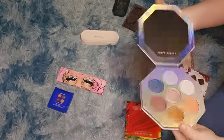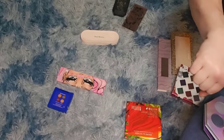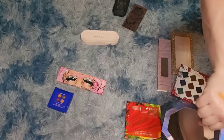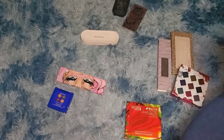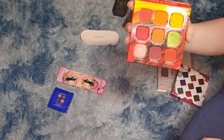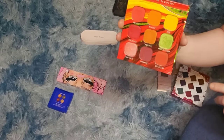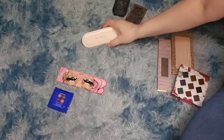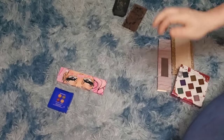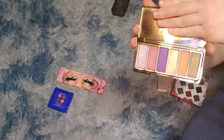An old highlighter palette — it's old and I never reach for it, though they still swatch. Getting rid of it. Hank and Henry Fiego palettes — very pretty for summer, keeping for now; if summer ends without using it, I'll get rid of it. Rare Beauty by Selena Gomez — two palettes, both very beautiful packaging, but I never reach for either, so getting rid of both.